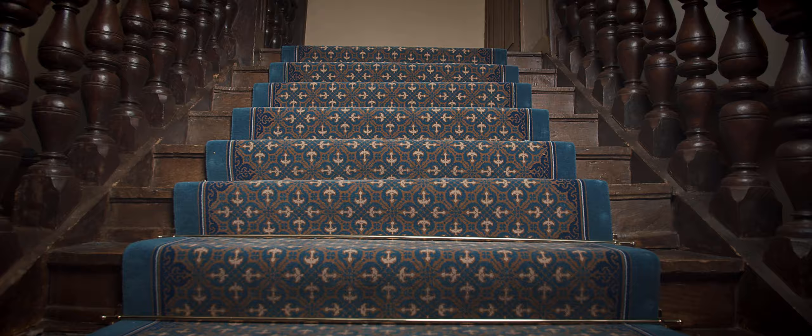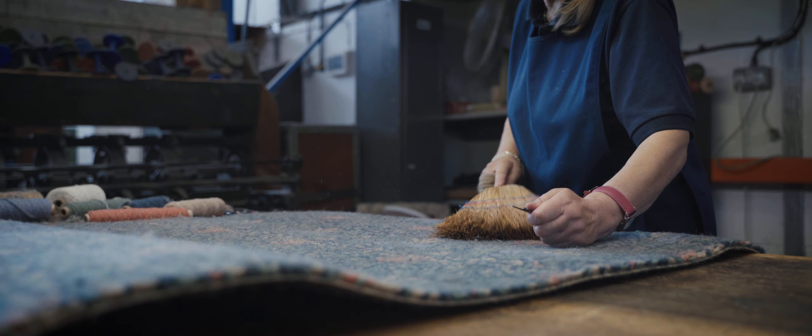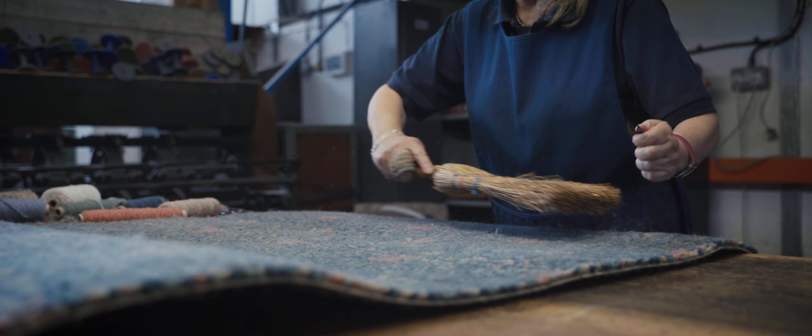We wanted to work with a supplier that values the design and places the same importance on carpets as us. Gravener Wilton worked with us very closely to develop the design. We took those watercolours to them and from that they produced several drawings. They looked at their archive, they looked for evidence elsewhere, and we worked together to hone those designs and choose the right colours.